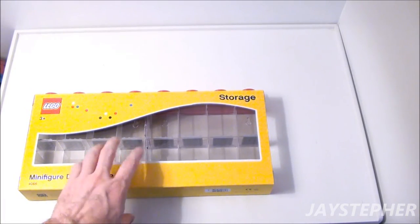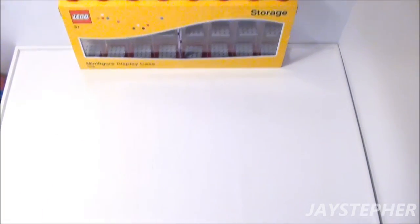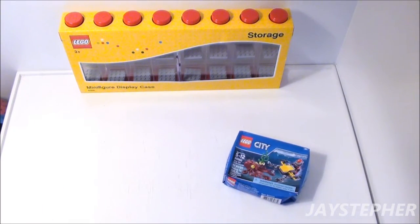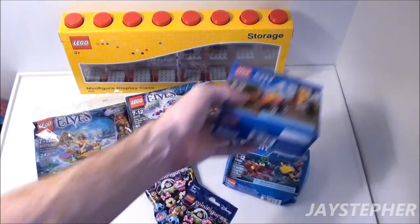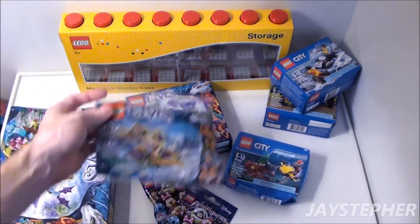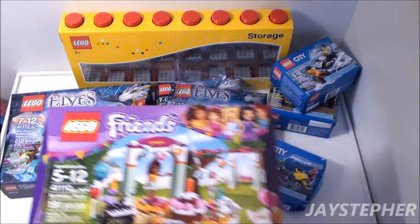I wanted this display case to put the Scooby-Doo figures in. This was $30 — I think it's pricey, but we'll see eventually. Okay, we got our pancake special, a couple of Elves sets, a Friends set, and a little bit more. It's all small sets. Mainly I got the order just to get the promo poly bag for the Elves, but you know me — I got to buy sets that I don't have. And most of this stuff has accessories.